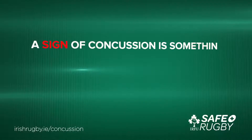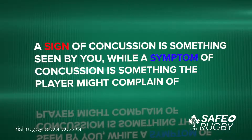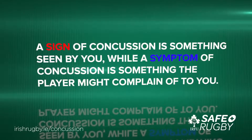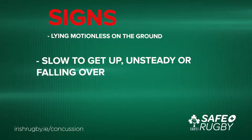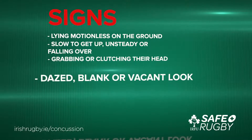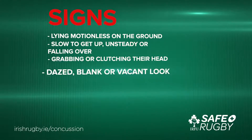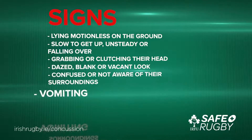A sign of concussion is something seen by you, while a symptom of concussion is something the player might complain of to you. Signs to look for on the field are a player lying motionless on the ground, a player who is slow to get up, unsteady or falling over, a player who is grabbing or clutching their head, a player who has a dazed, blank or vacant look, a player who is confused or not aware of their surroundings, and a player who is vomiting.